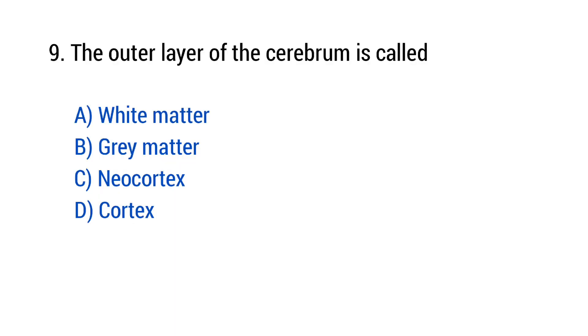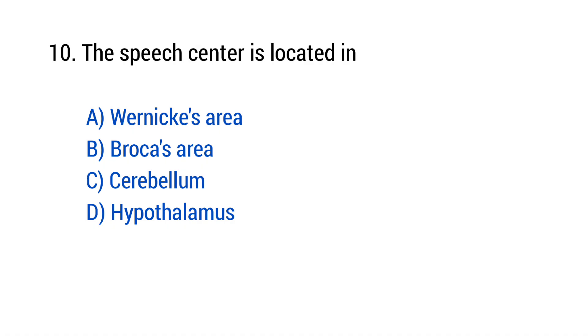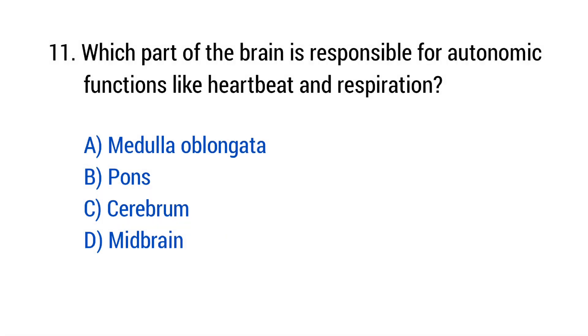Question number 9: The outer layer of the cerebrum is called? The right answer is option D — Cortex. Question number 10: The right answer is option D — Broca's area. Question number 11: Which part of the brain is responsible for autonomic functions like heartbeat and respiration? The right answer is option A — Medulla oblongata.